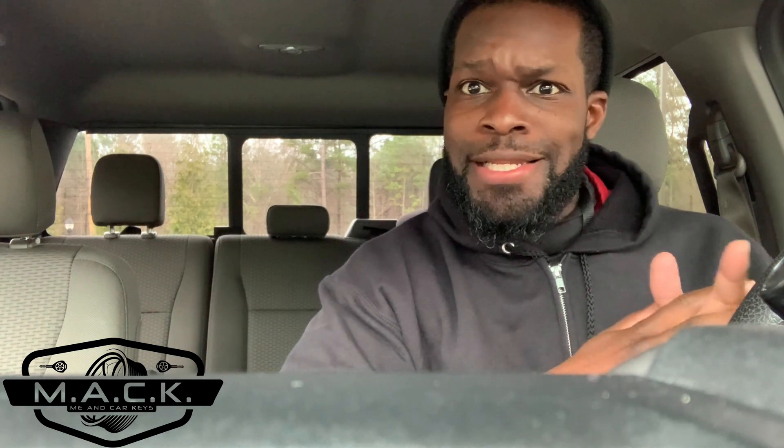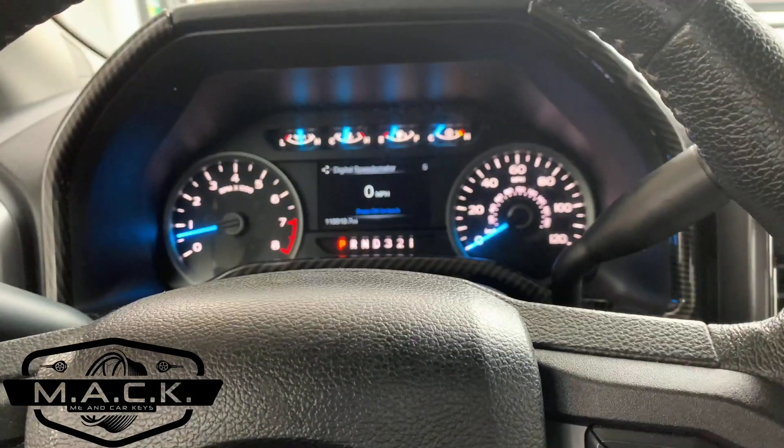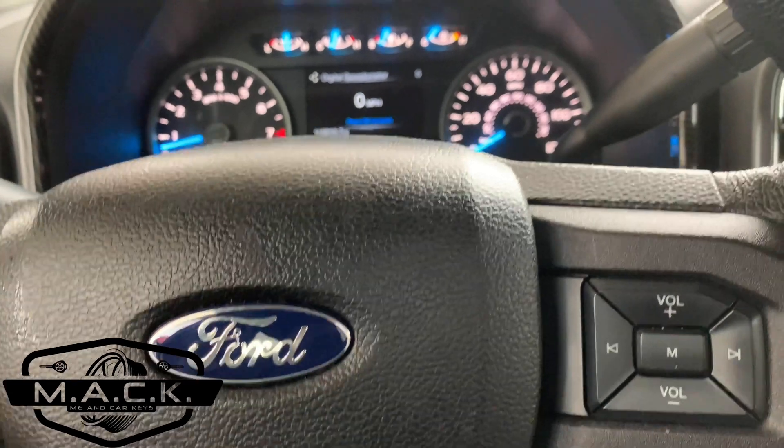We're going to do an experiment on gas mileage — we're going to see the difference between MPG on 87 and MPG on E85. We're also going to do a couple of experiments to see what the difference is in power and horsepower, because I've heard that also makes a difference. So let's see.